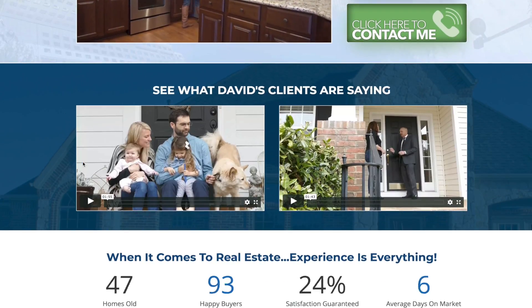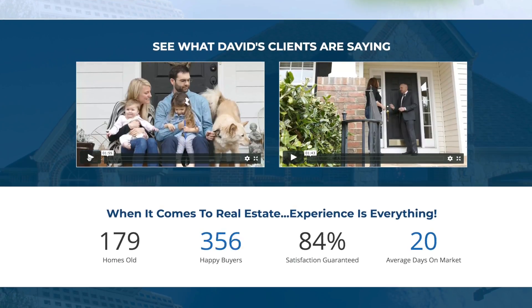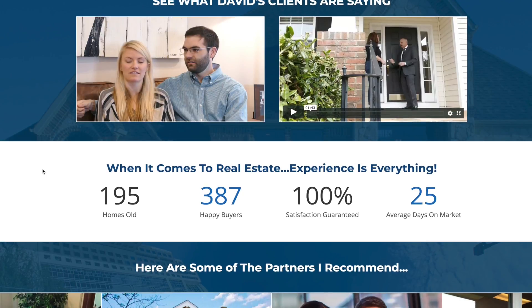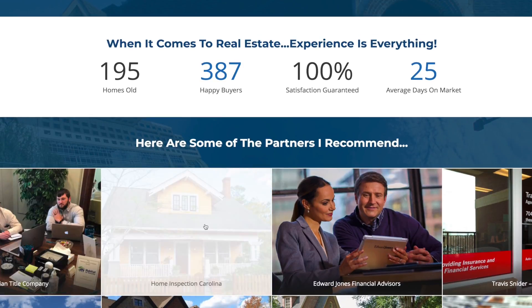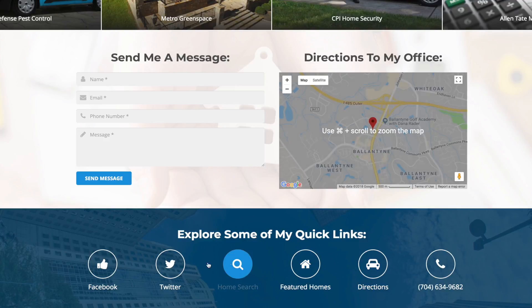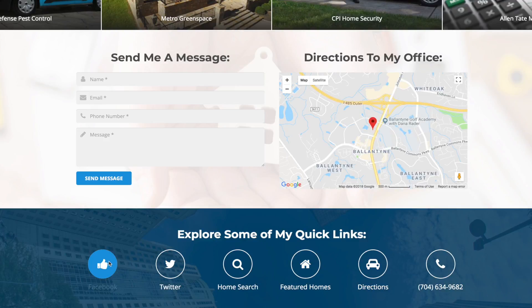He answers the third question — what have you done for other people like me? — with two fantastic client success story videos, followed by some impressive stats that show his experience and credibility as an agent, followed by some featured vendors he recommends, and quick link call to actions like searching homes, getting directions to his office, following him on Facebook, filling in a form to contact him, etc. As you can see, it doesn't have to be super fancy — you can really just use one web page to accomplish everything you want with lead generation and marketing funnels. Until next week, thanks for watching the Chamber's Quick Tip.